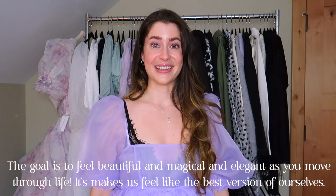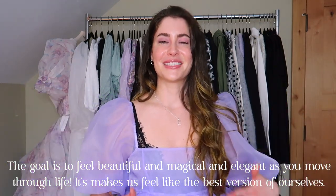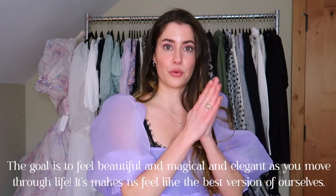Something so beautiful about this aesthetic is that the end goal is to make the wearer feel beautiful, magical, elegant, and like the most wonderful version of themselves. It's not about saying you can only wear one specific thing to be princess core. As long as you feel magical and royal and princess-like, that is the end goal.